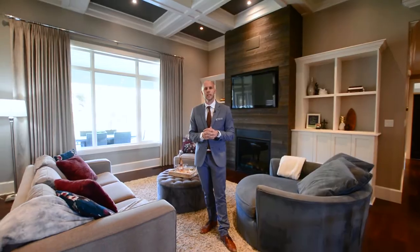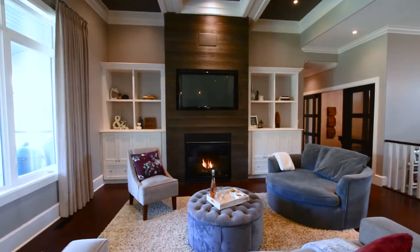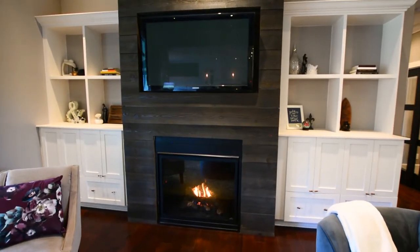Look at this great room. It's got 12 foot coffered ceilings. There's a gas fireplace behind me, nice bright windows. It's the perfect entertaining space.